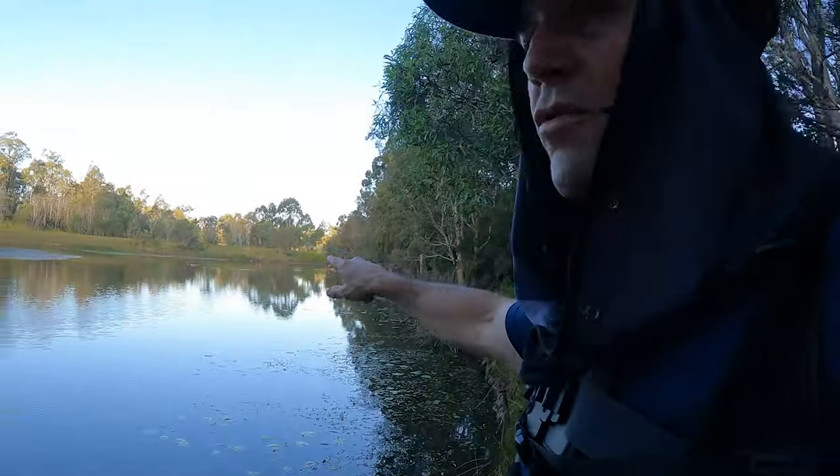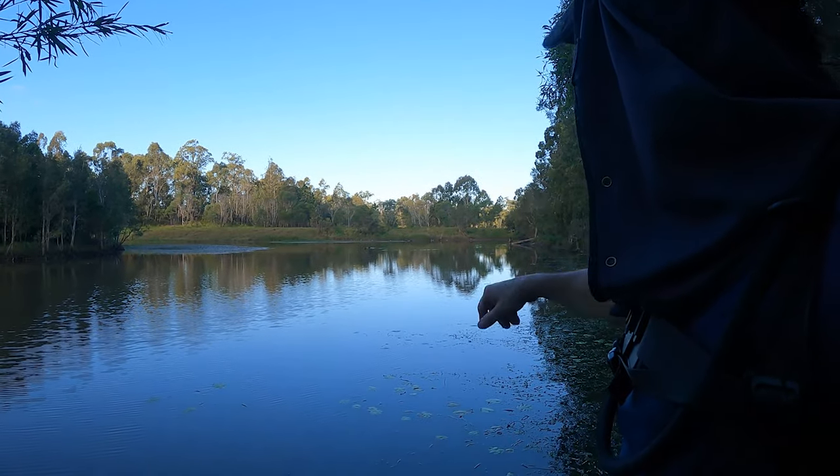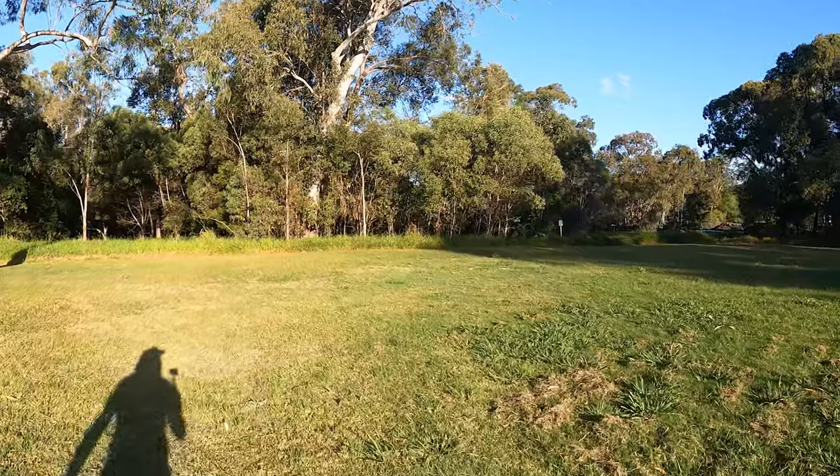There are a couple of ducks in the water over there. But also there are two swans — two dark grey swans up on the banks. They're elegant. There's something about swans, isn't there?